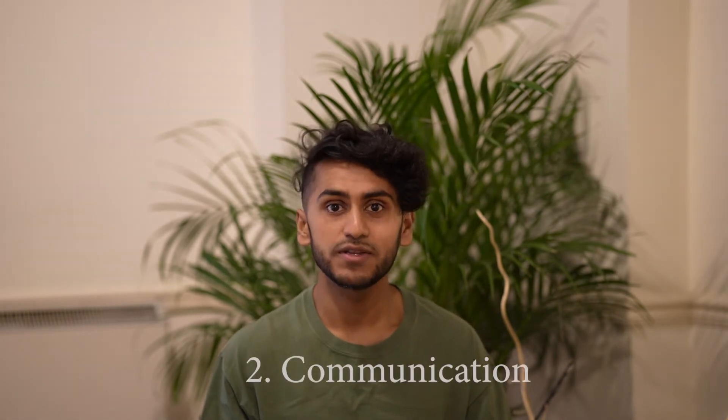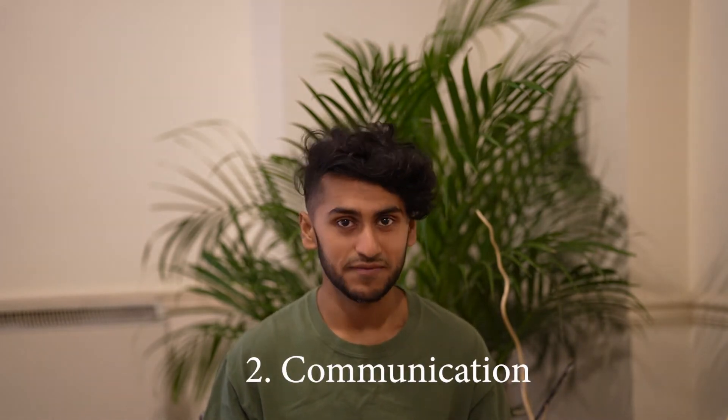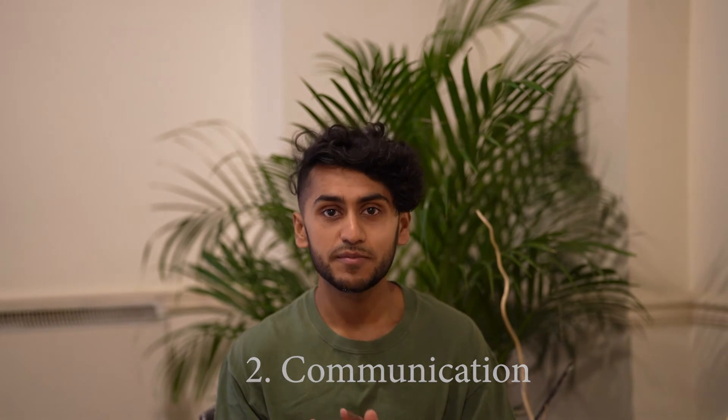The second important skill you need as a PhD student is communication skills, and this is for many different reasons. First of all you need to be able to communicate with your peers — for example in a laboratory where there are multiple people working on limited equipment. There needs to be communication about what times people will be working and how long experiments will run. If you're really bad at communicating, there will be so many problems that will slow down your work and the progress of others.